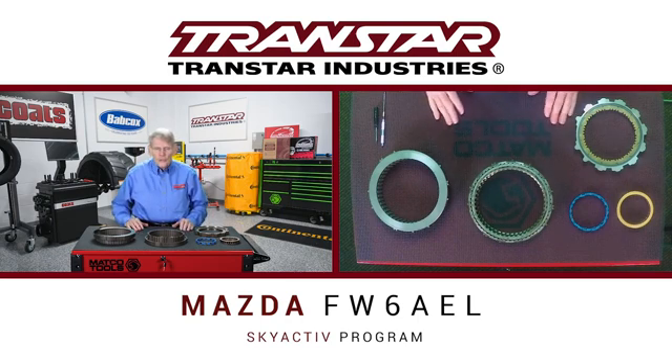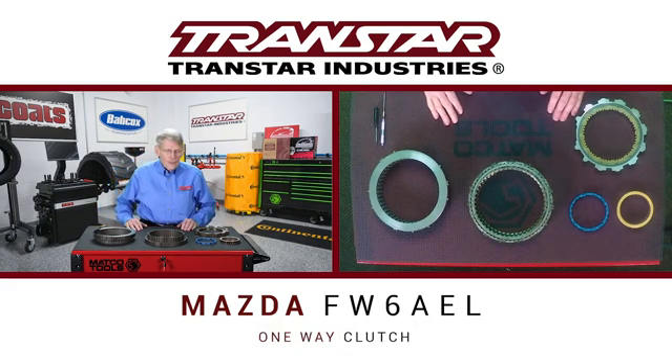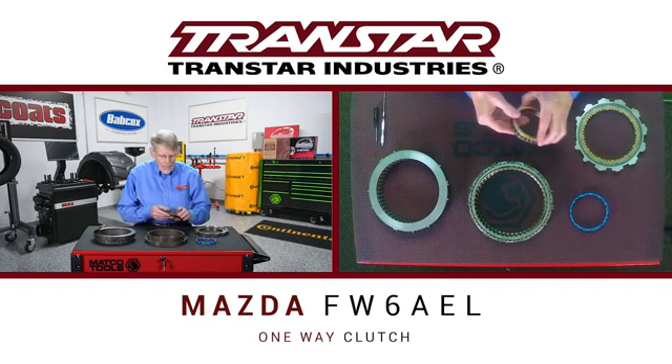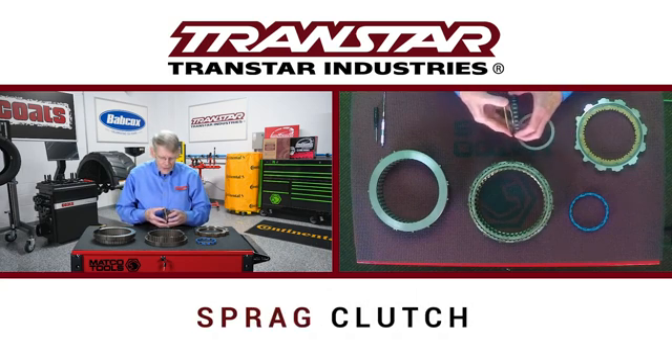As with any new transmission, you can have issues, and the one-way clutch happened to be one of the problems that Mazda had early on. Transmissions from the beginning have always had a one-way clutch, and initially the one-way clutch used was what we called a sprag clutch.